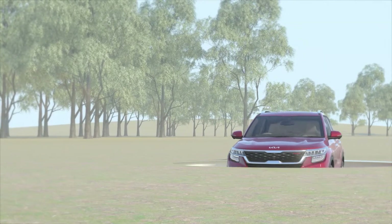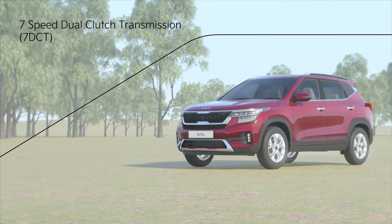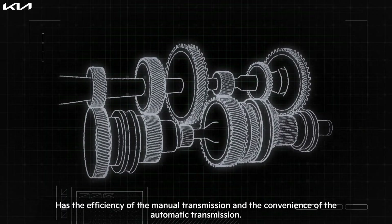The 7-speed dual clutch transmission is an advanced transmission system that has the efficiency of a manual transmission and the convenience of an automatic transmission.